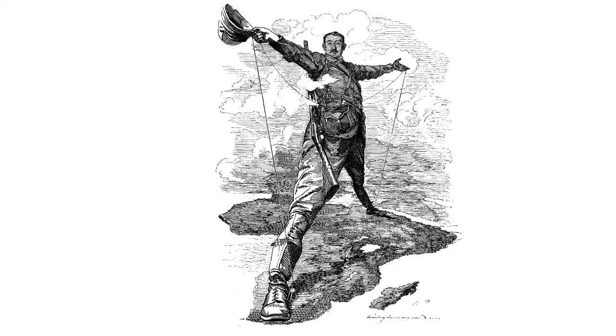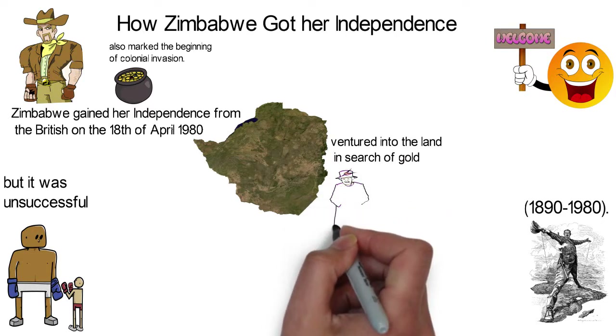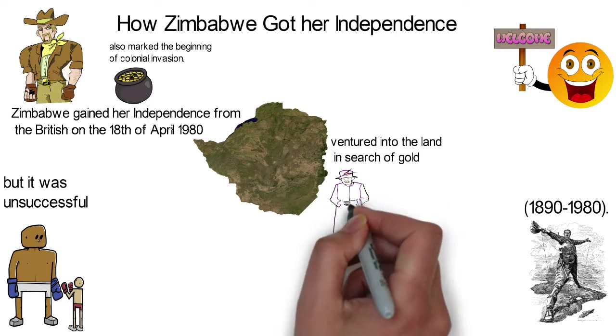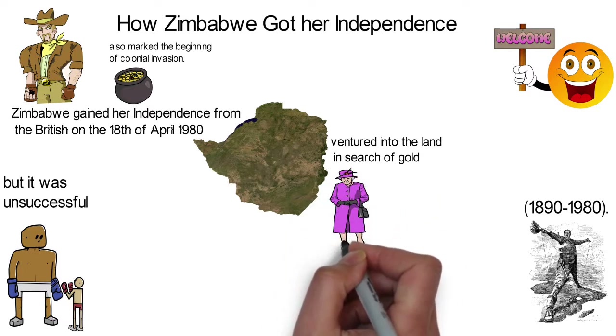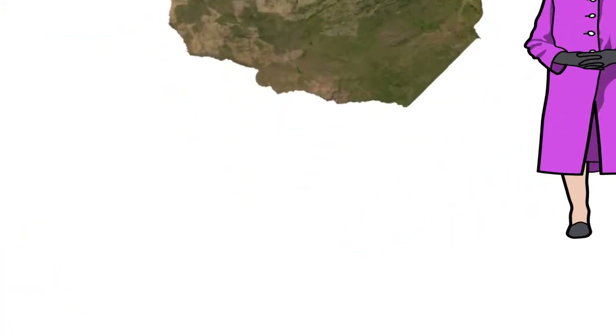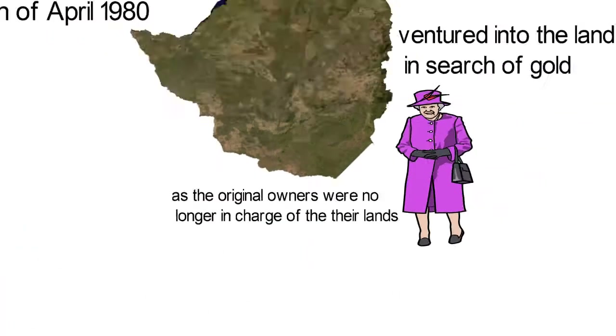Rhodes' company, the British South African Company (BSAC), invaded the Ndebele Kingdom and a new colonial rule caused it to be seized eventually. The newly acquired kingdom was shared by Rhodes' company and the other parties involved in the invasion. By 1893, Ndebele land had become a white man's property as the original owners were no longer in charge of their lands.